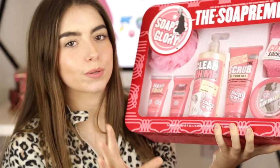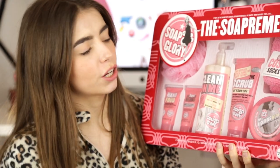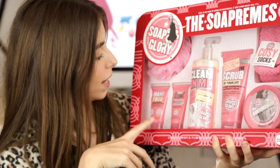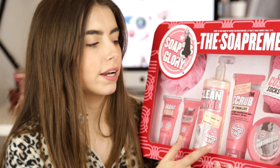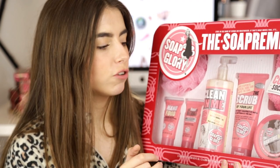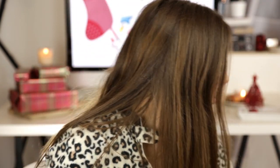The last product is also around the £20 mark — it's the Soap and Glory Soapremes set, and I just think this kit is awesome. It's got the Cozy Socks, the Righteous Butter, the Scrub of Your Life, Clean On Me, Heel Genius, Hand Food, and a scrubby exfoliator. I don't know many girls who don't like Soap and Glory as a brand so I don't think you can go wrong with this. Most people moisturise, most people wash, and you can just feel how much product is in here by the weight. I think it's great for younger people, maybe young teenagers, all the way up to mums — just a great all-rounder.